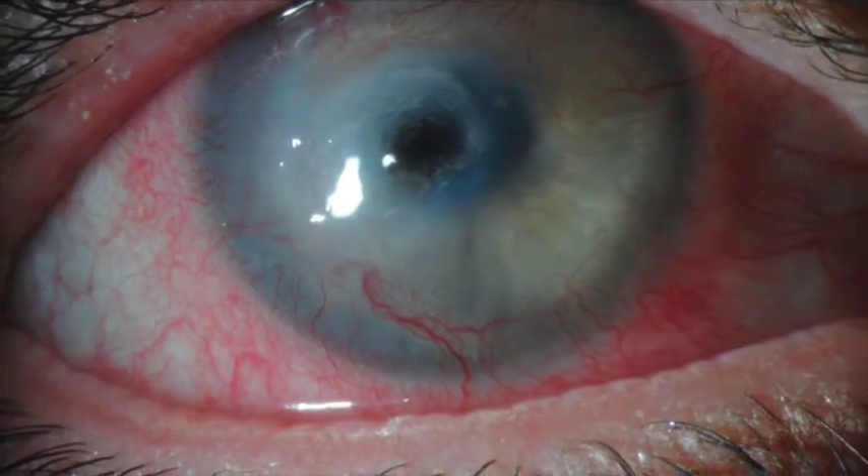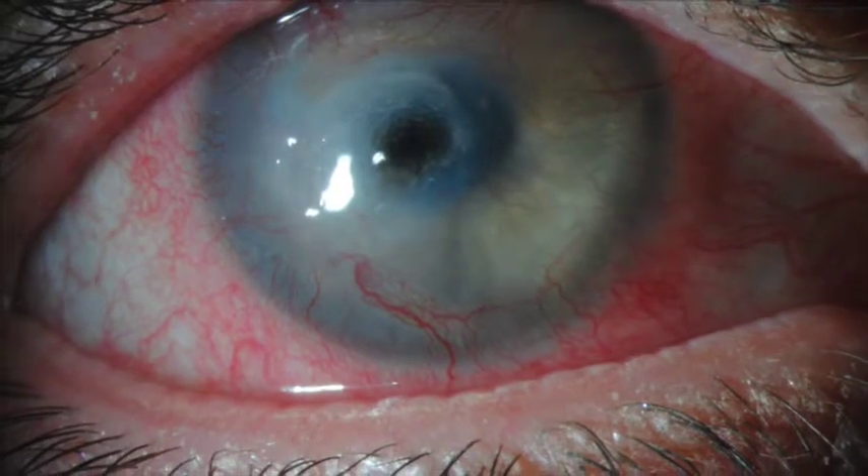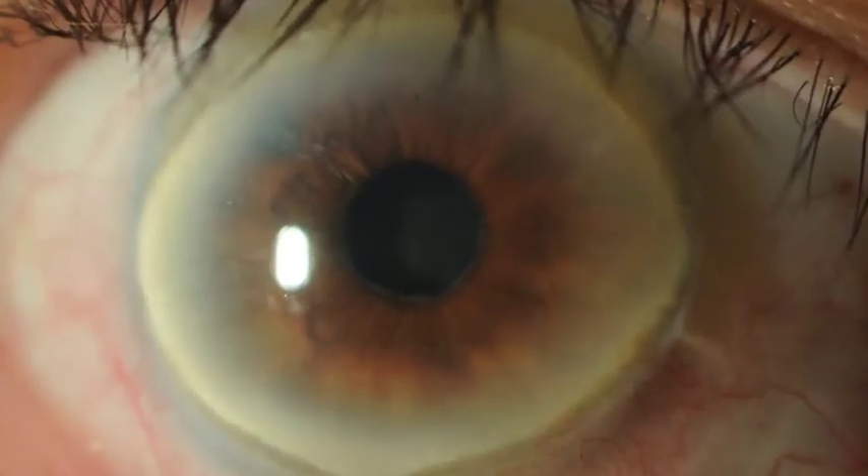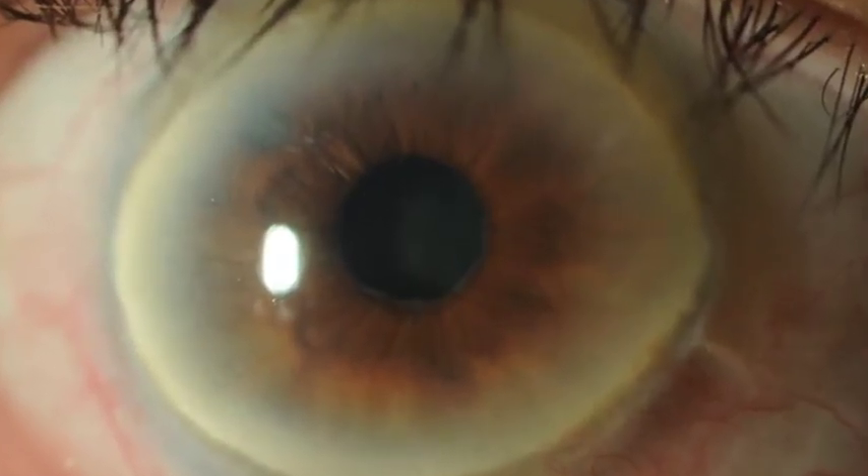Cases of central corneal thinning with threatened perforation or ectasias such as keratoconus, and some cases of severe peripheral corneal thinning, can also be indications for PKP.